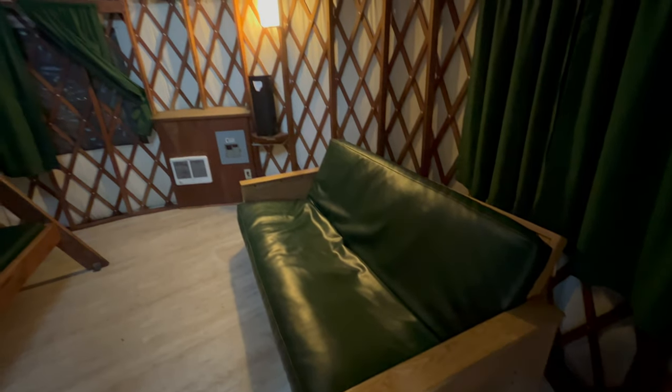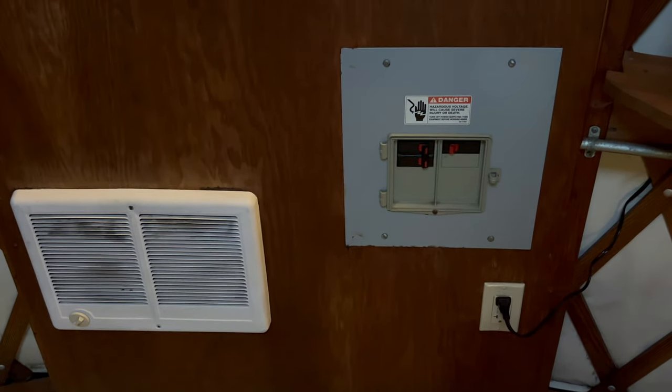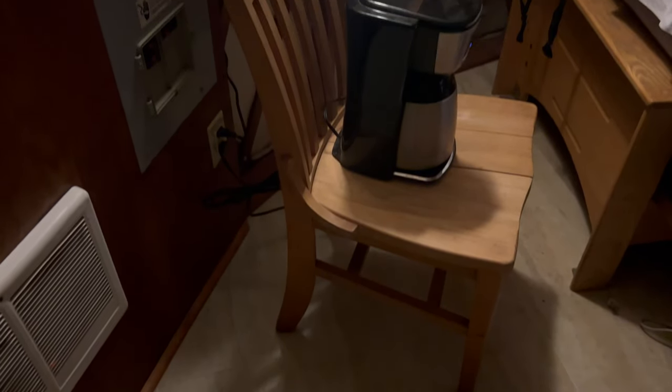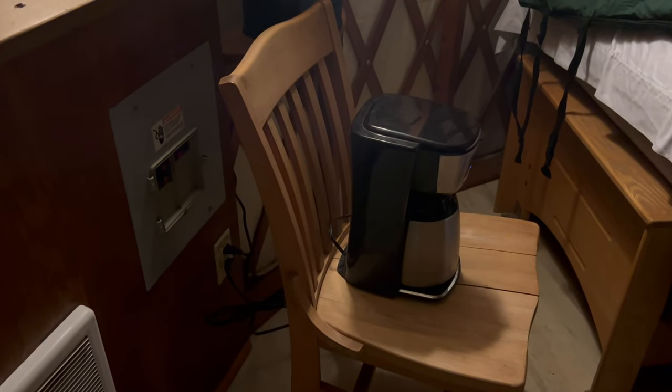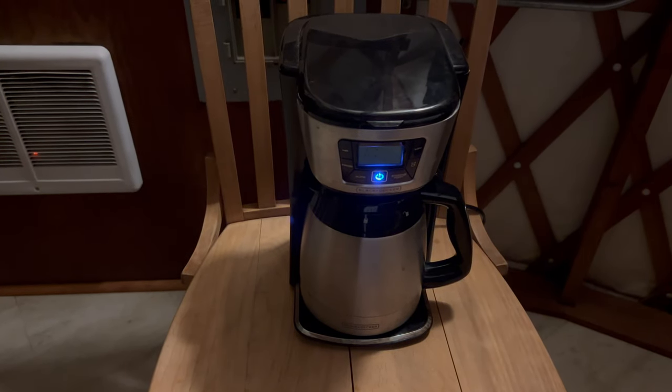There is no cooking allowed in the yurts, but is making coffee cooking? For yurt stays, we always bring our coffee maker and our coffee stuff. Coffee tastes better camping, especially on a cold morning, with a start-your-day warming campfire going.